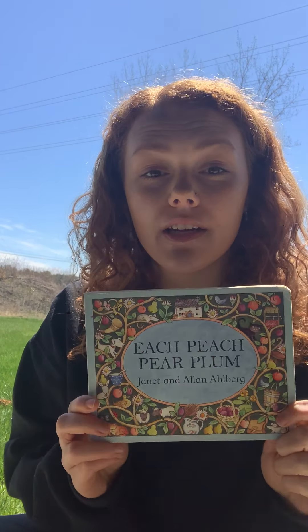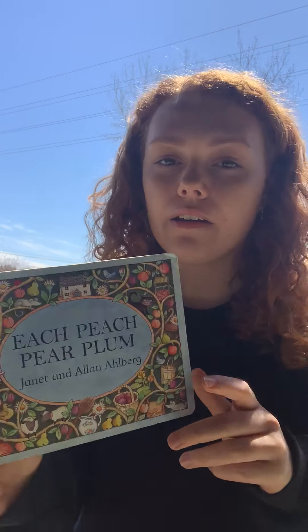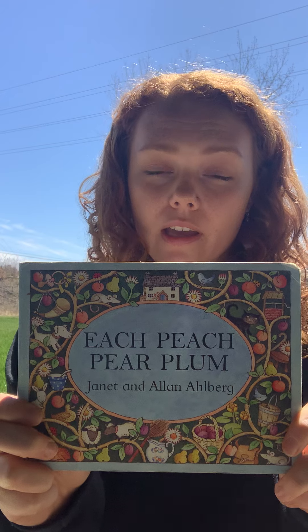Hello Robin's Nest friends! Today I'm going to be reading 'Each Peach Pear Plum' by Janet and Alan Ahlberg. I'm actually outside for this book because a lot of it takes place outside, so I thought it'd be kind of fun to come outside and read it to you guys. Let's get started.